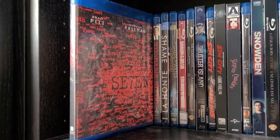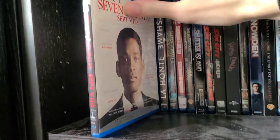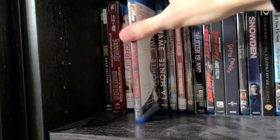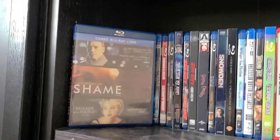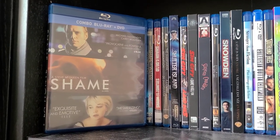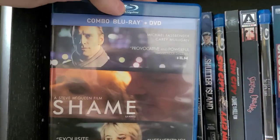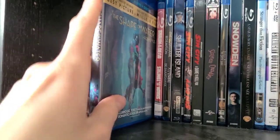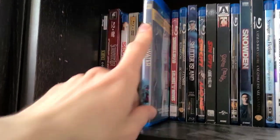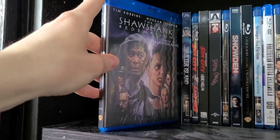Then Seven — my favorite David Fincher movie. Really dark but a great film with really good performances; a classic from the 90s. Then Seven Pounds — picked it up a little while ago, haven't seen it yet. Then Shame — a really good, pretty freaky and kind of sad movie with great performances from Michael Fassbender and Carey Mulligan. I plan to review it on my channel. Then The Shape of Water — great movie. Then Shaun of the Dead — classic. Then The Shawshank Redemption — my favorite movie of all time.